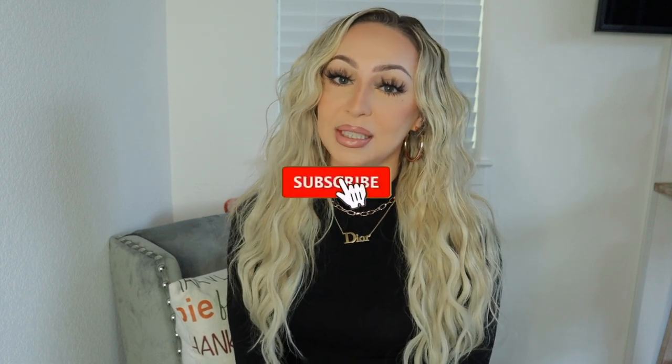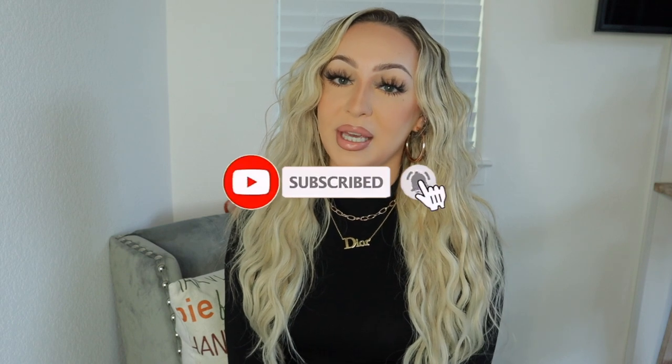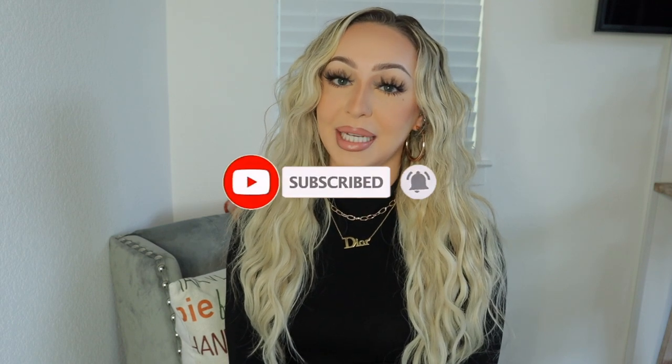Hey guys, welcome back to my channel! If you're new, my name is Brie. Please go ahead and hit that subscribe button as well as the little bell so you guys can get notified whenever I post a new video.